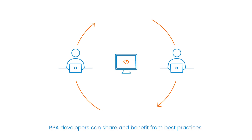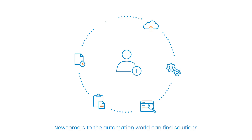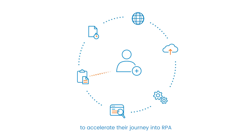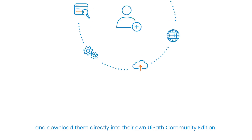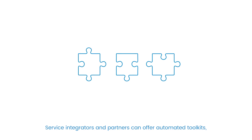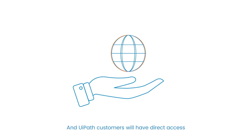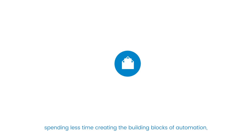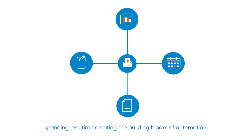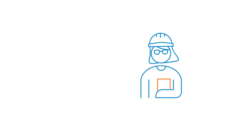RPA developers can share and benefit from best practices. Newcomers to the automation world can find solutions to accelerate their journey into RPA and download them directly into their own UiPath Community Edition. Service integrators and partners can offer automated toolkits and create their own storefronts with custom solutions. And UiPath customers will have direct access to the highest-rated RPA products and services, spending less time creating the building blocks of automation and more on customizing solutions to their specific business needs.